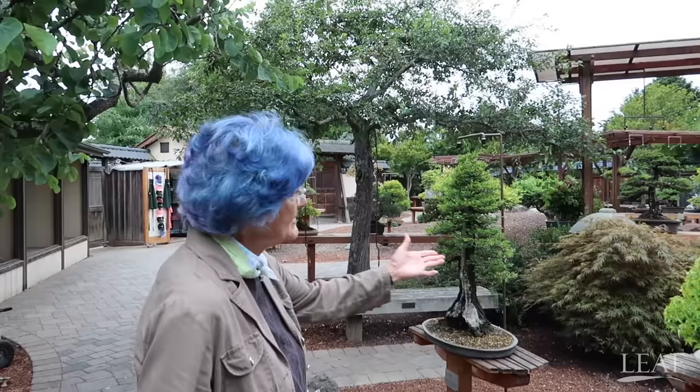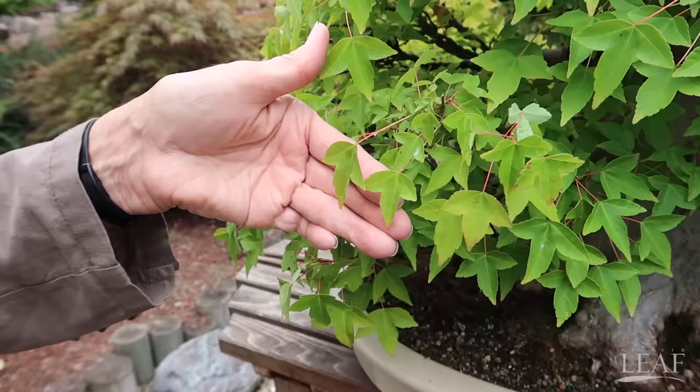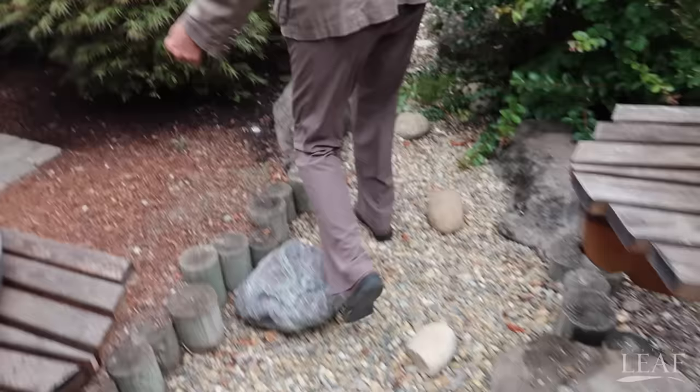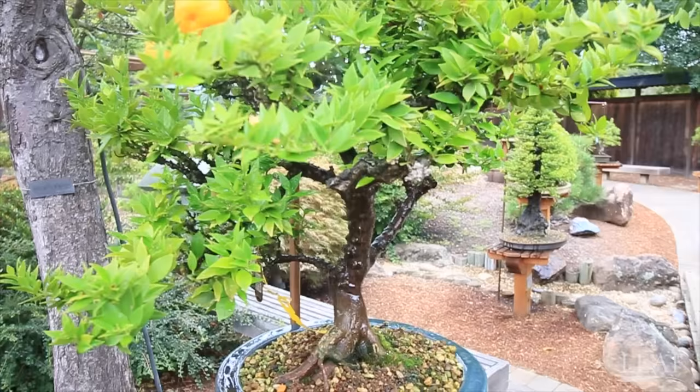This is a trident maple. You can tell the trident because the leaves have three points, unlike the Japanese maples like this landscape tree over here. Actually this is a lace leaf Japanese maple and the leaves are very pointy and lacy. This one is particularly impressive because it has fruits on it. This is a myrtle leaf orange.